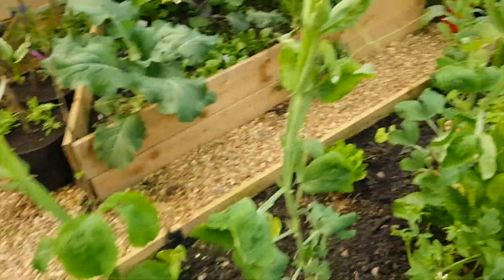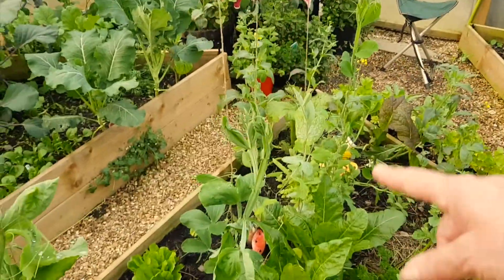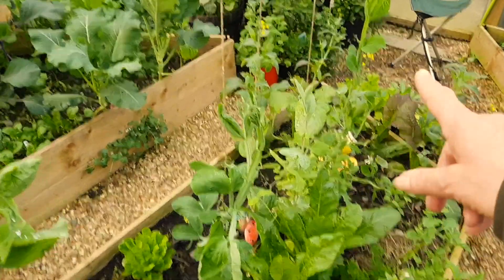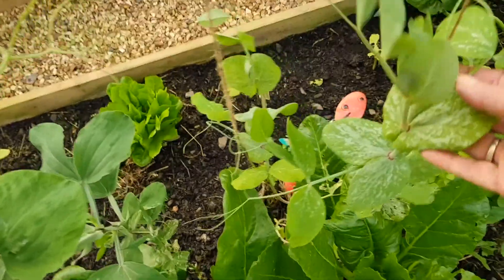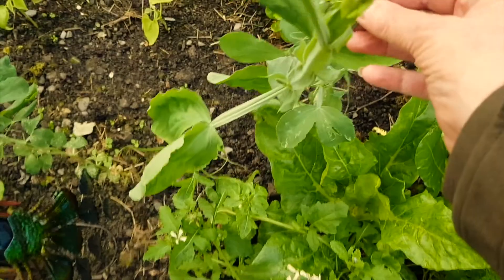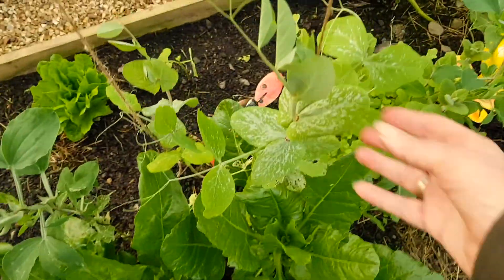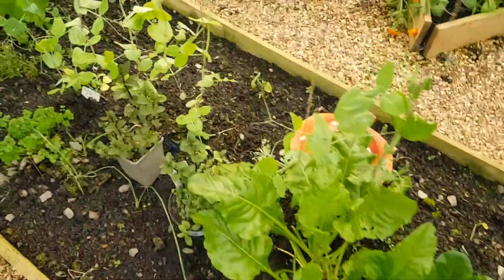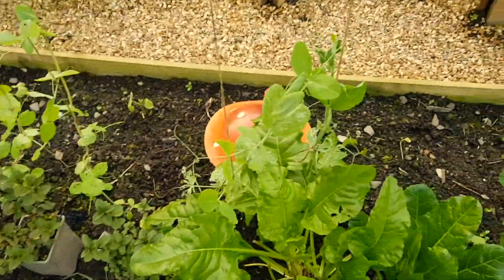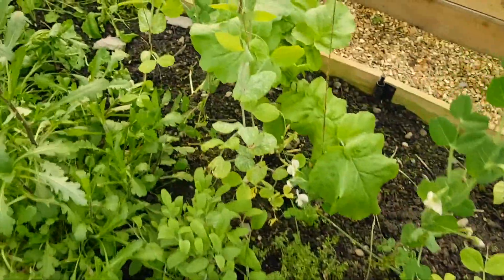Look at these peas - these are sweet peas. And there's a couple of the other peas - they're different. These are the leaves on the sugar snap peas and these are the leaves on the sweet peas - they're a lot more hardy, the stems are a lot harder. These are a lot softer. So there's a big difference between the sweet peas and standard peas. Whereas down here, these are all more delicate eating peas.